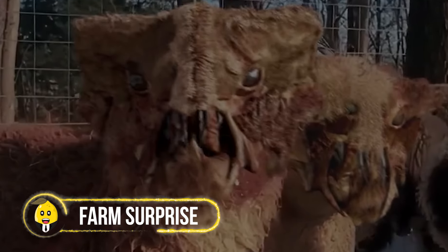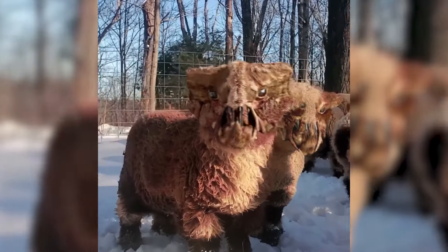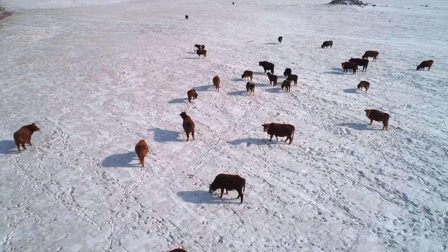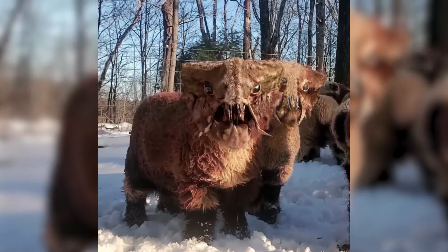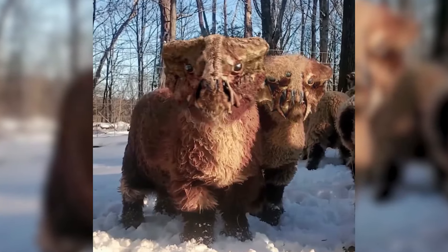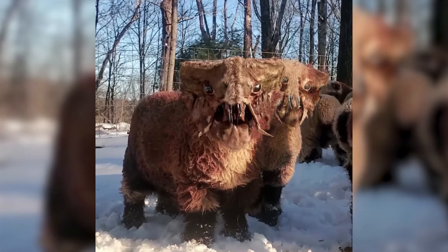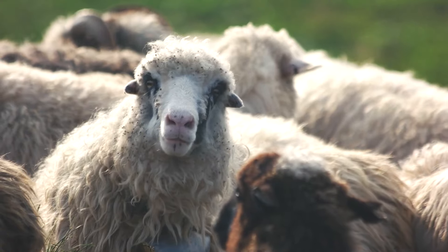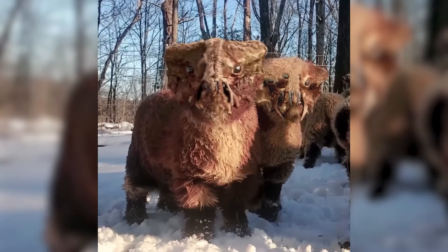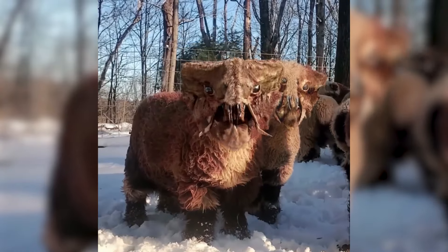One morning, a farmer went to check on his animals and got a big shock. Among his sheep, he saw two weird creatures he'd never seen before. They had fluffy bodies and four legs like lambs, but their faces looked all wrong — like someone had mixed a wolf and a sheep together. They had pointy ears and sharp teeth, but also soft, woolly fur. He decided to take good care of these wolfish lambs until he could find out where they came from.